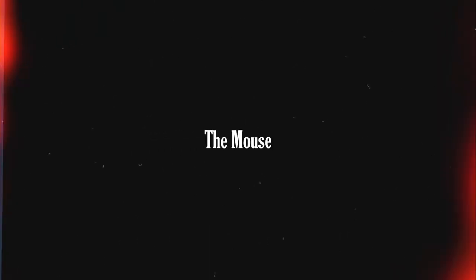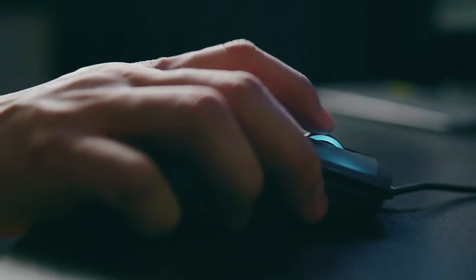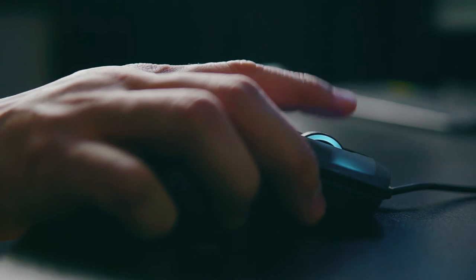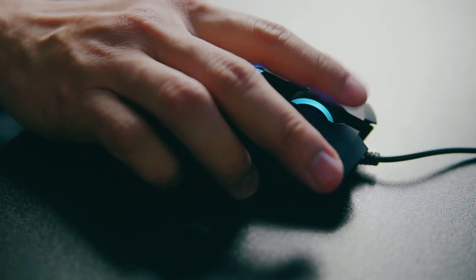That's the story — anyway, let's talk about the mouse. I don't use this mouse for my editing process because I didn't find it very accurate and precise for editing work compared to the trackpad, but I do use it for browsing and other things.